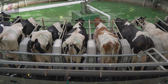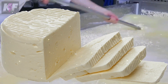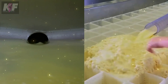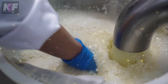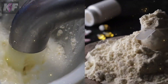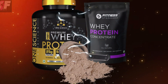Whey protein originates from cow's milk. Specifically, it comes from the liquid part that separates from the curds during cheesemaking. For centuries, this byproduct was overlooked and often discarded, leading to environmental concerns due to its potential to pollute water and soil. However, as our understanding of nutrition evolved, so did our appreciation for whey protein's nutritional value. This realization sparked a revolution in processing techniques, turning what was once waste into a valuable health supplement.